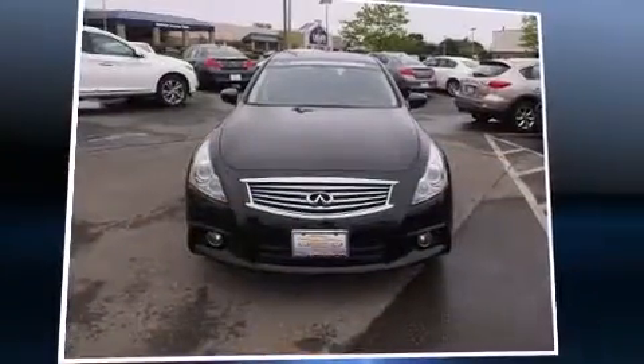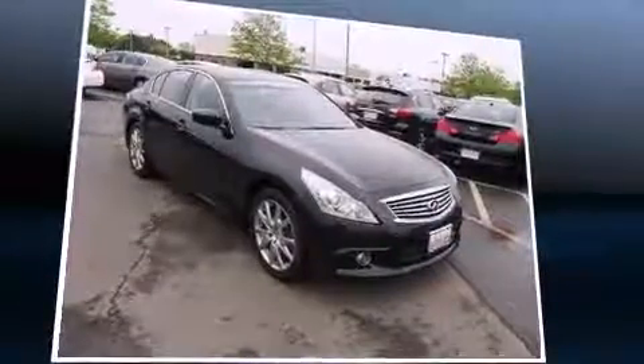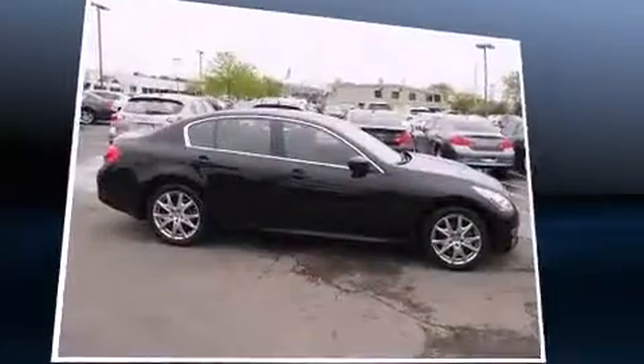Take command of the road in the 2013 Infiniti G37X. With less than 30,000 miles on the odometer, this four-door sedan prioritizes comfort, safety, and convenience.